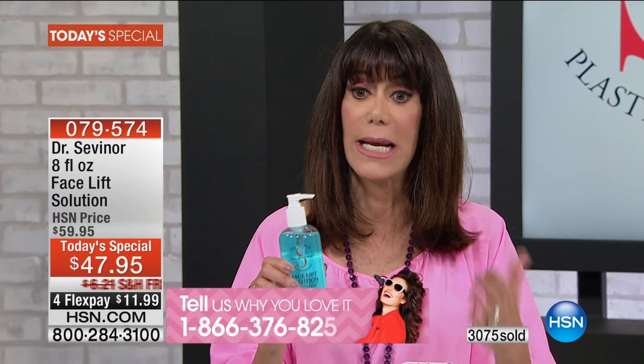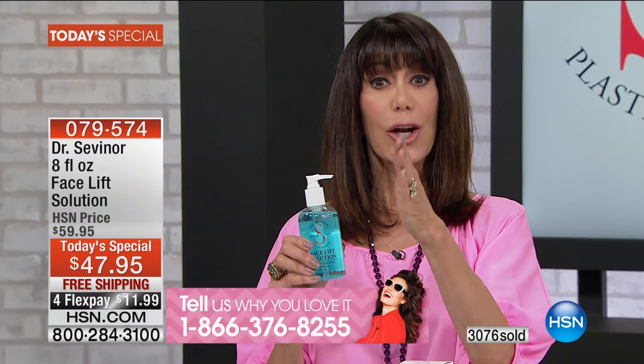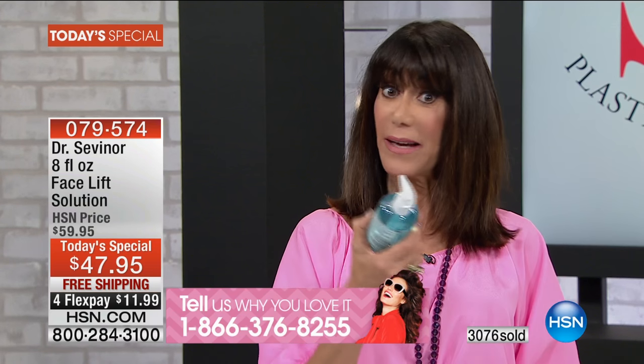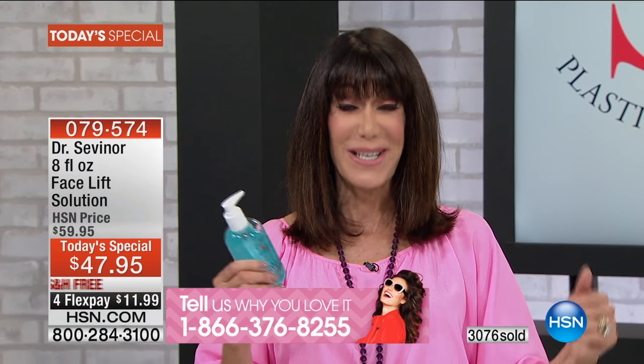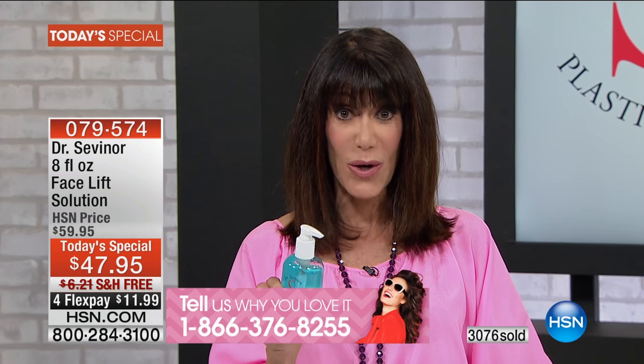It is a product that — I don't care what skincare line you're using — it is the ultimate way to exfoliate and change your skin with immediate and long-term benefits. In three years here at HSN we have sold over 244,000 of the Facelift Solution.